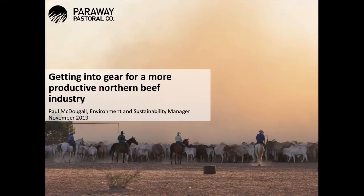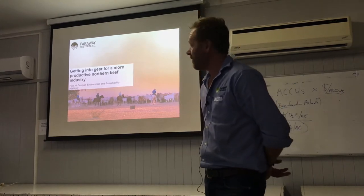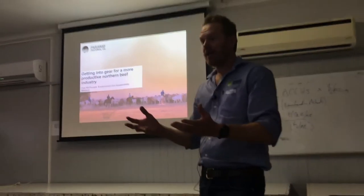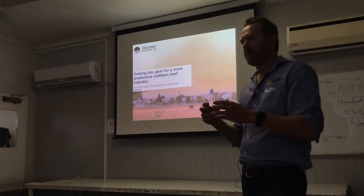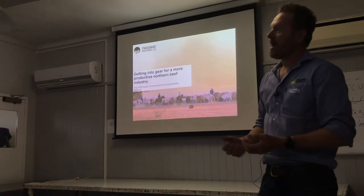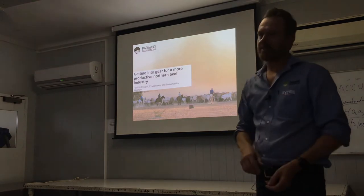I am the sustainability manager for Parraway and I'm here today as a bit of a case study of what the aggregation looks like within our business. The model that they're proposing is that everyone acts as an individual herd under one umbrella project, and that's basically what Parraway does with our current project.